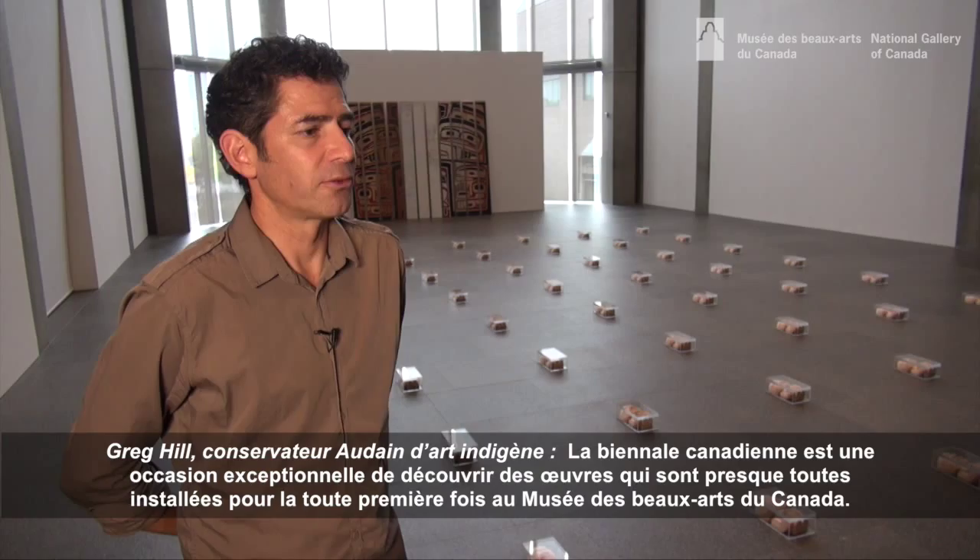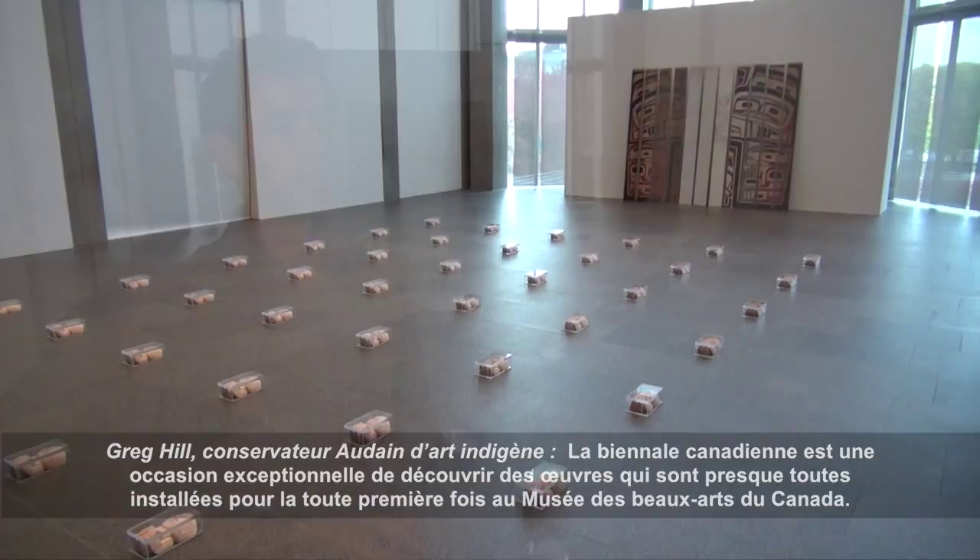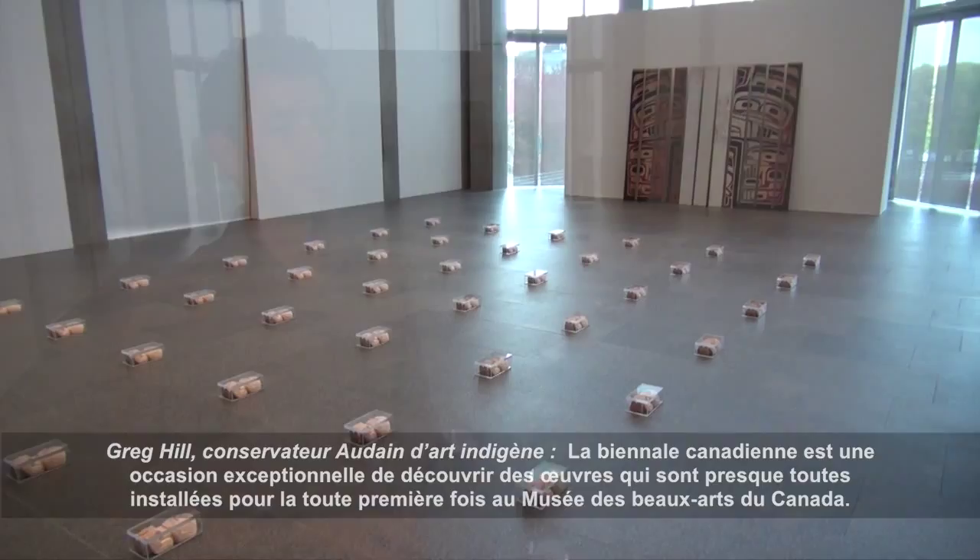The Canadian Biennial is an amazing opportunity to see works installed almost always for the very first time at the National Gallery. Even for us as curators, seeing the works installed here, it's mind-blowing to see how great they look in these spaces.